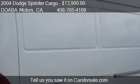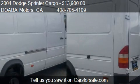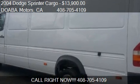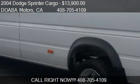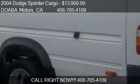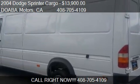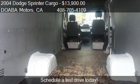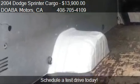Call us at 408-705-4109, or stop by our lot. Find us at 478 East Santa Clara Street Suite 204, in San Jose, California, on our website, or check us out on carsforsale.com.